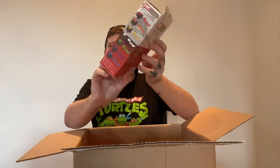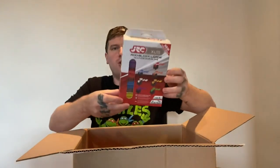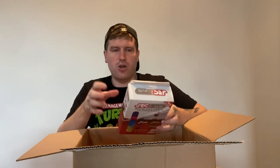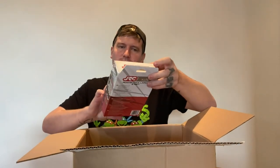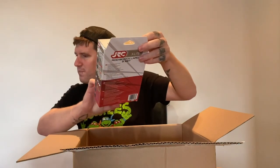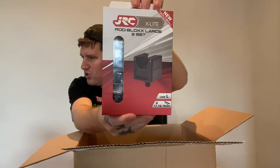Next up, also from JRC, we've got rod blocks — large with multicolour inlays. It's not something I personally use; I've got Fox grips that I always use. But we've got the rod blocks themselves and the inlays together.